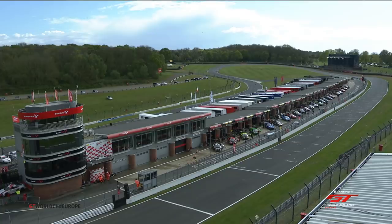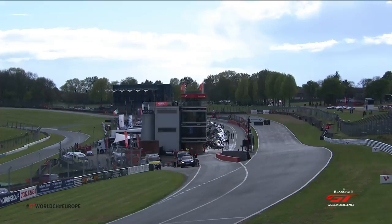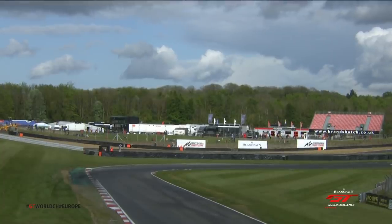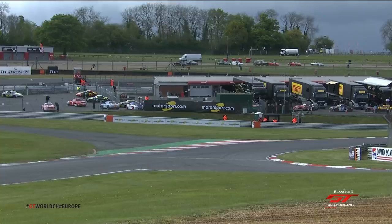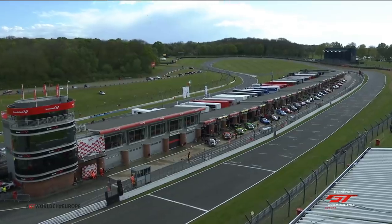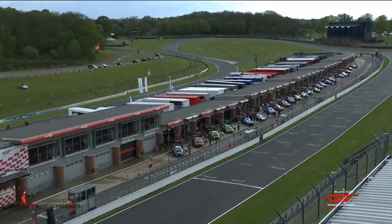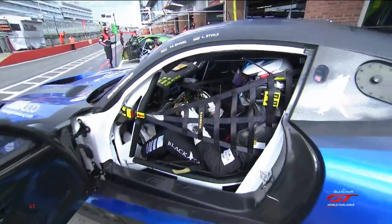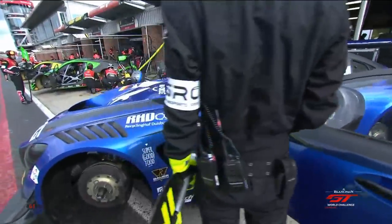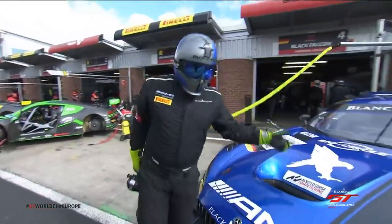Christian Engelhardt just hopes that car can be made good for tomorrow — you can see the huge frustration at the Grasser squad. But Mirko Bortolotti doesn't have a track record of doing things like that, but very, very annoying for the team. Christian Engelhardt forces a smile at least. Good to have him back — there was talk at the end of last year that he wouldn't be part of the Grasser Lamborghini squad. But he is on the Grasser books — he's not on the Lamborghini books, so he's not a Lamborghini factory driver, but he is a Grasser contracted driver. He and Mirko Bortolotti have worked well together — they're a super team.